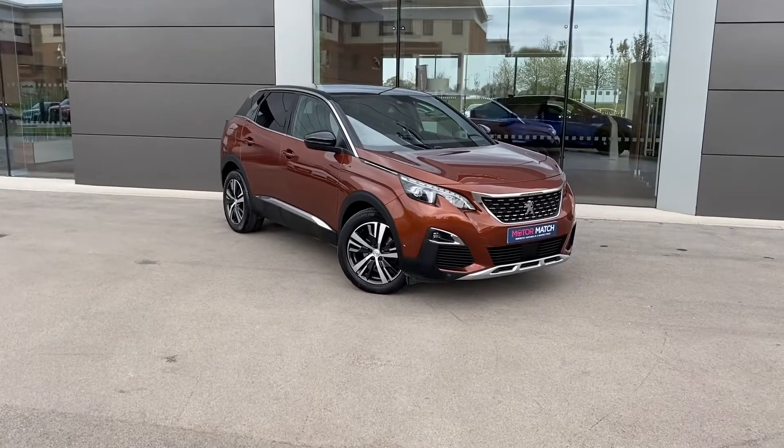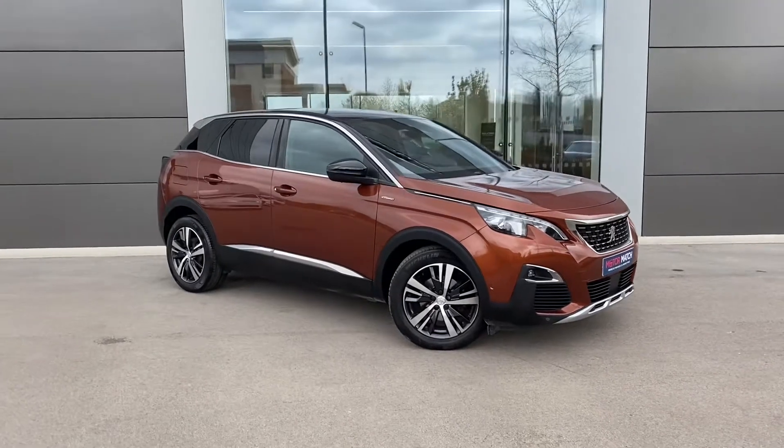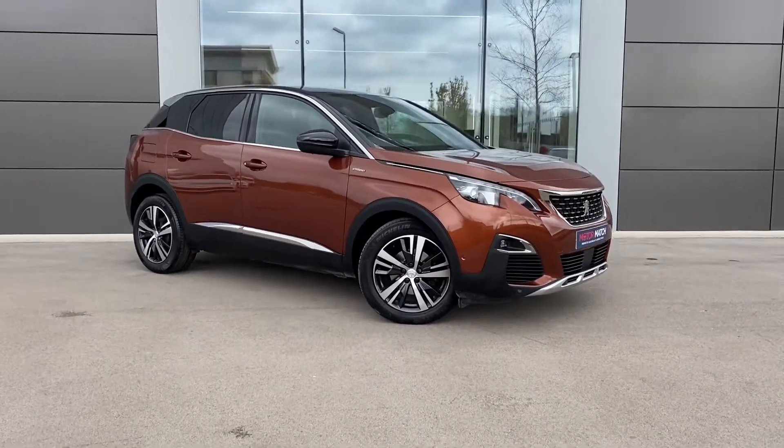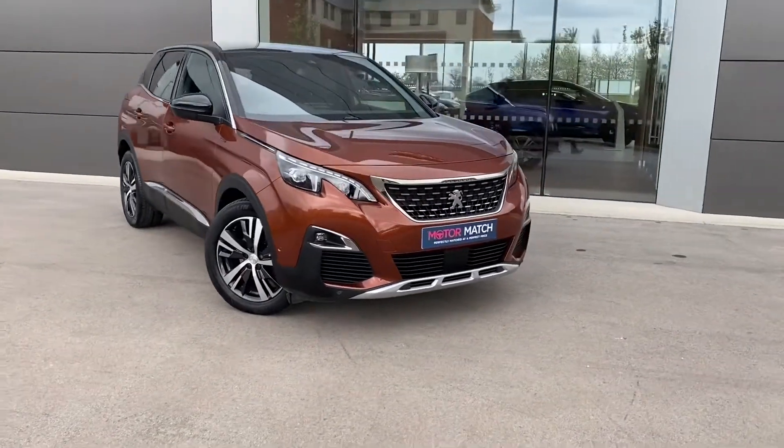Hi, my name is Sam and today I will be walking you around this truly amazing Peugeot 3008. It's a 1.6 THP GT Line, finished in the head-turning sunset copper metallic paint, and as you can see, it looks absolutely stunning.